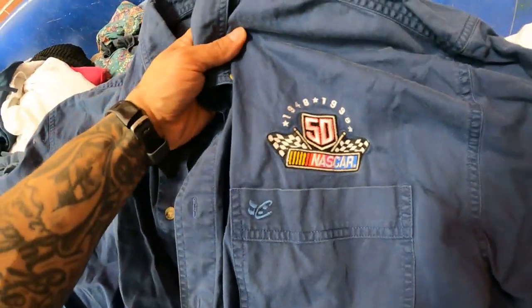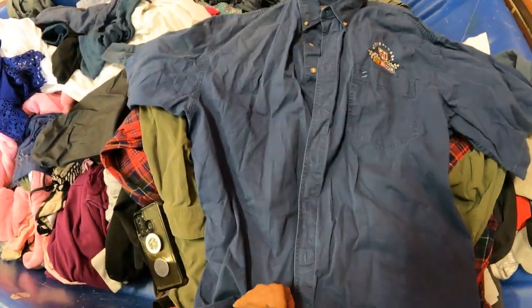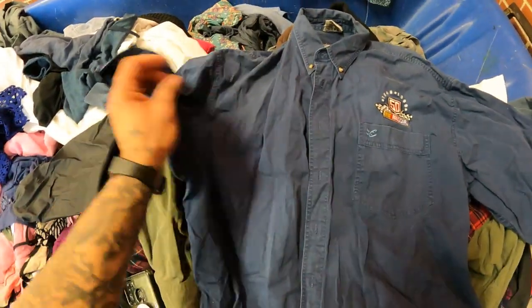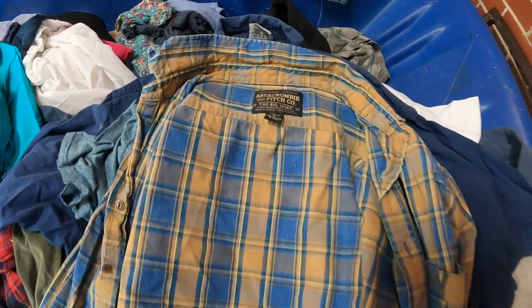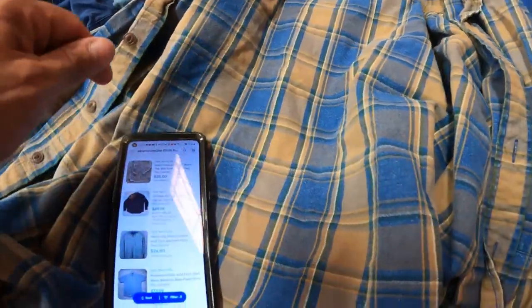This NASCAR button-down shirt has no sold comps, but there is one listed for thirty dollars. Maybe I'll grab mine and list it too since it's getting ready to be summertime and it's a short-sleeve shirt. We'll see — maybe twenty to twenty-five dollars.